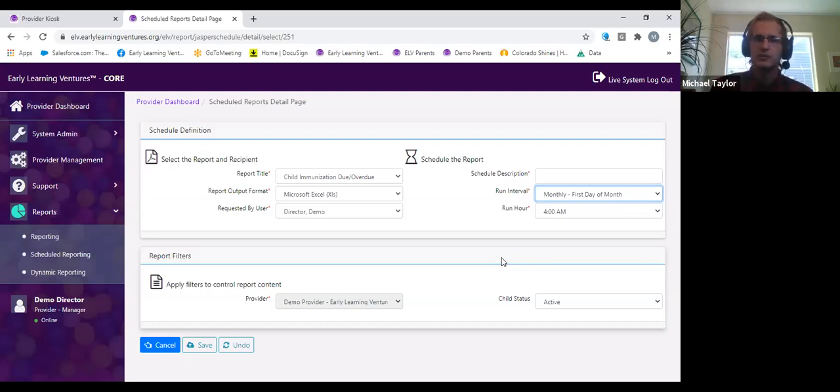Those were some specific examples from our childcare management system, but really a lot of these things are consistent across systems. I'm going to stop sharing and go back to the presentation. If you want to dive deeper, we'll share contact information later. I'm going to begin sharing the presentation again.